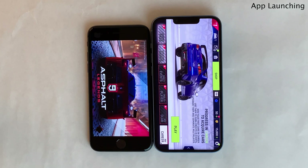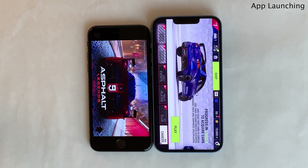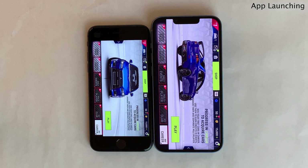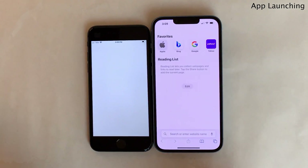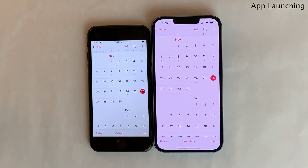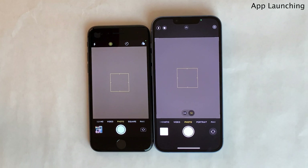I remember Asphalt 9 taking much longer to load on iPhones just a few years older than the iPhone 8, so it's nice to see that steady improvement in processing power over the years add up. Next, we're just going to launch a few stock applications to drive the point home that for these light applications, it's going to be an imperceivable difference — just a split second or so. Pretty impressive performance from both devices so far.